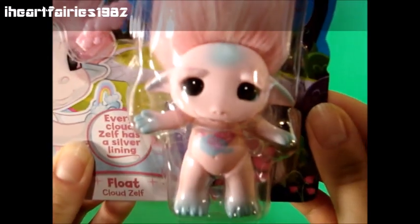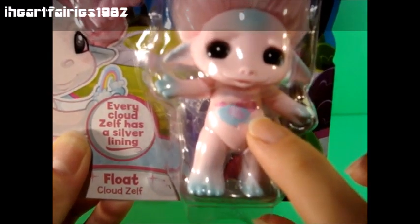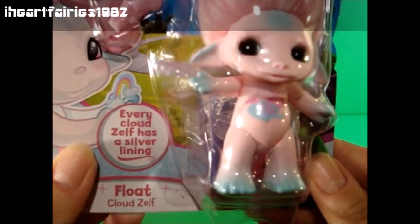Her eyes are blue and they kind of have a different shape to them than the others do. So I thought she was super cute and her little mark on her tummy is super cute too.